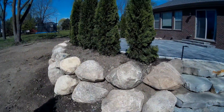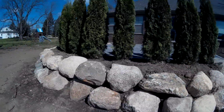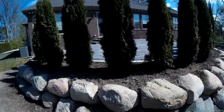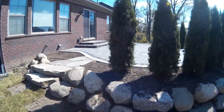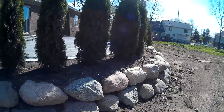We built the retaining wall out of Michigan Boulders. The boulders are approximately 24 to 36 inches.